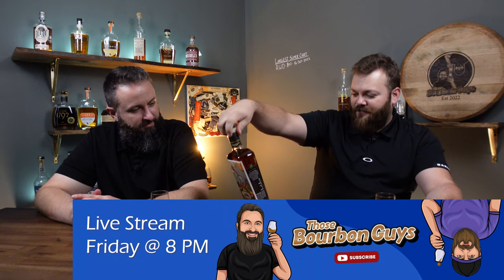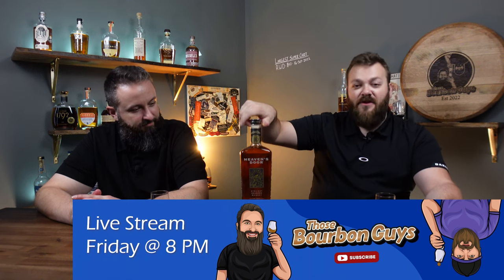Coming at you hot with another store pick. This time we have Heaven's Door Cask Strength, or single barrel — it is a cask strength, single barrel cask strength. Is this gonna be good? I friggin hope so because it was a lot of money — it was like $55. So it's actually not bad for a single barrel store pick.